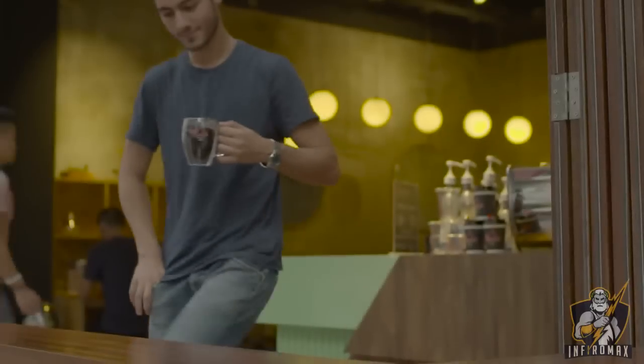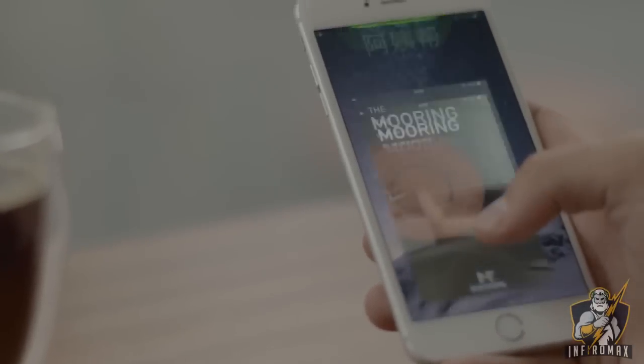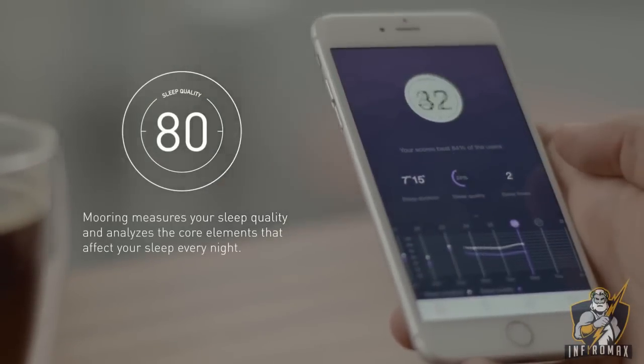All of your sleep information is delivered right to your smartphone device. Mooring will give you suggestions, feedback, and even warnings about potential health issues. Mooring — helping you take back your sleep, one night at a time.